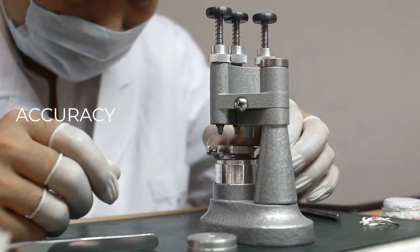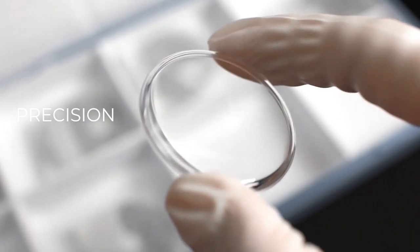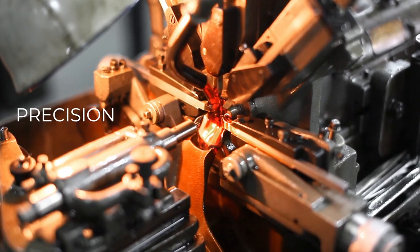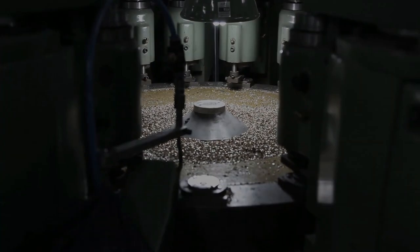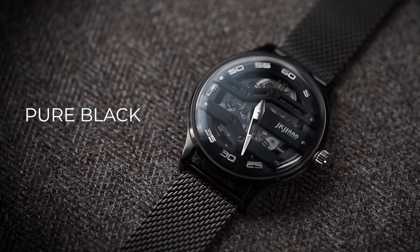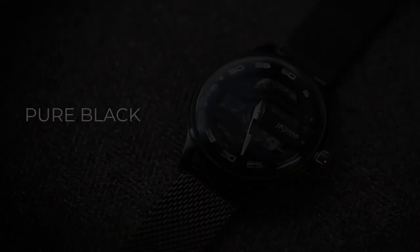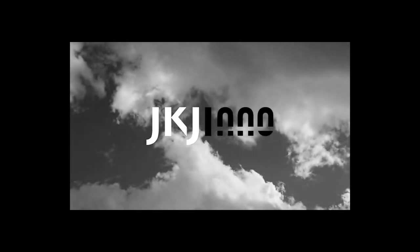Precision engineering results in an ultra-slim 6.7 mm profile rivaling luxury watches. Meticulous multi-polishing techniques create a striking contrast between mirror and brushed surfaces. Elevate your style with the JKJ01 by JK Jino — quality and craftsmanship redefined. Discover the JKJ01 today and experience the future of watchmaking.